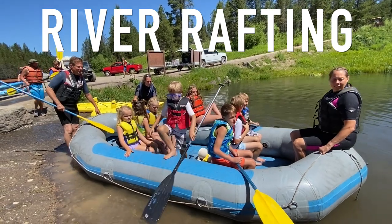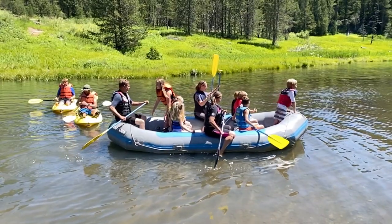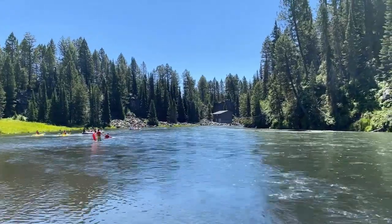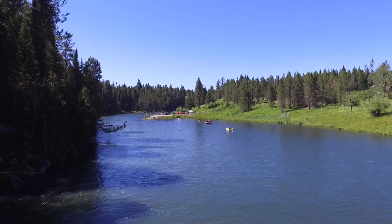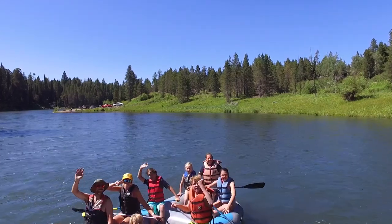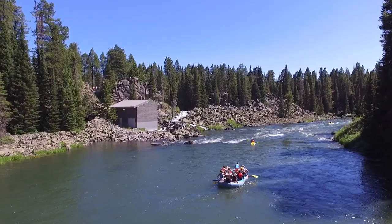There are many rivers flowing out of Yellowstone and it seems like they are all used for fishing and river rafting. There are many companies in the area who will give you guided tours. Cheryl's dad is our tour guide when we go. This is a lazy section of the river near Island Park, Idaho.